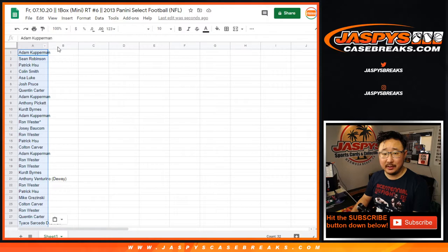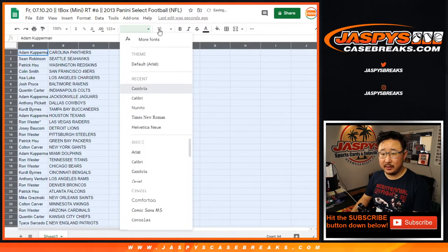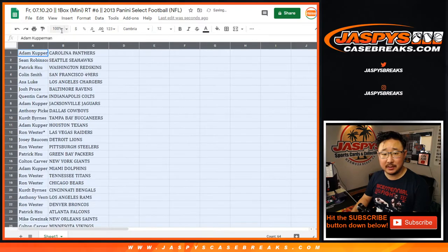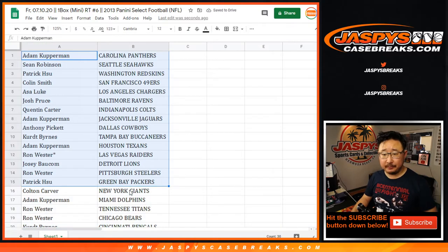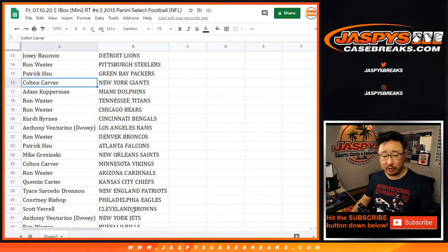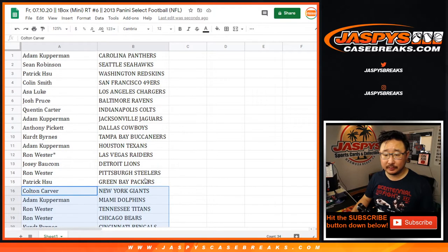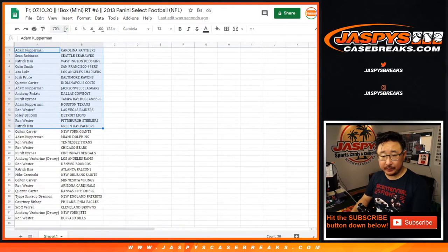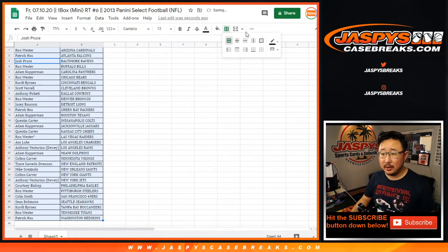Remember, this is the 2013 edition of Select Football, back when they came with those two little mini boxes inside the one master box. I'm not going to read off all these names, but there's no trade window — people just want to see what teams they end up with anyway, or what spots they end up with in that Chronicles. All right, now let's alphabetize this all by team.